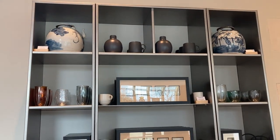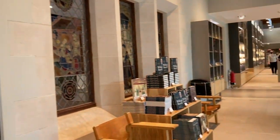And once you've been around the Burrell, you can always treat yourself to something lovely from the gift shop.